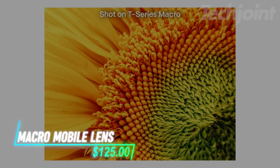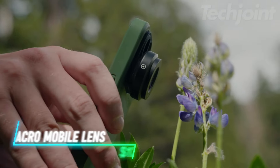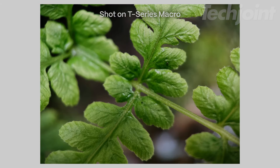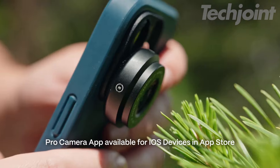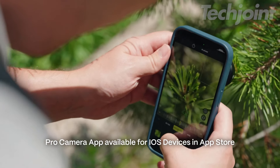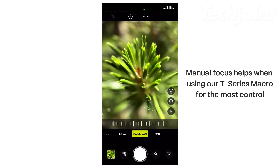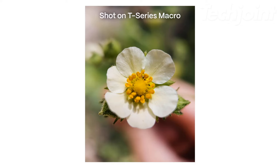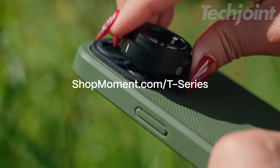Capture stunning close-up details with this 10x macro mobile lens. Designed to work just an inch away from your subject, it lets you photograph textures and tiny objects with incredible clarity. Its HD glass and large aperture ensure sharp, high-resolution images with natural depth. Whether you're shooting nature or intricate materials, this lens unlocks a world of detail your phone camera couldn't capture on its own.